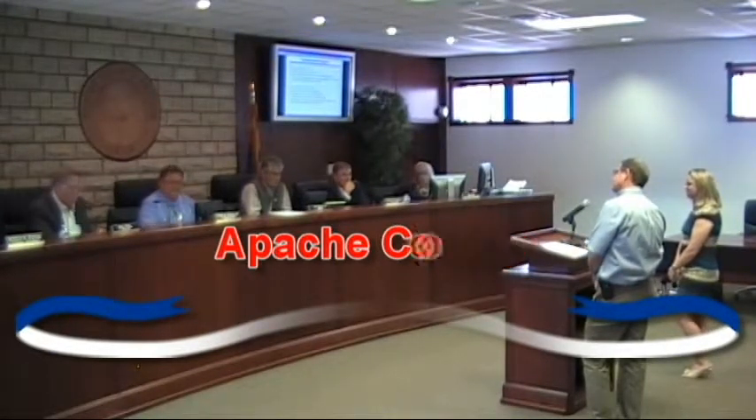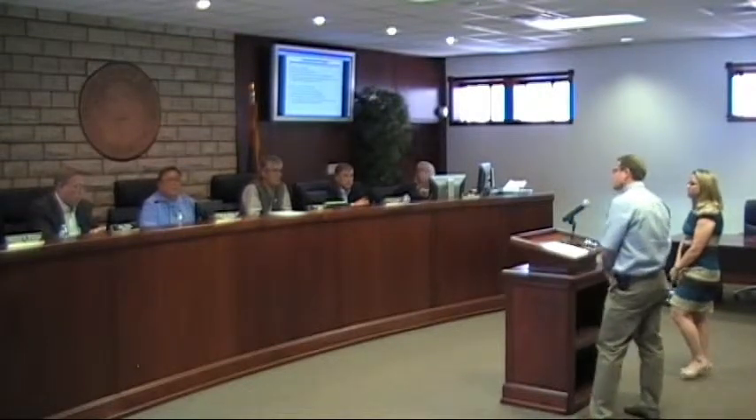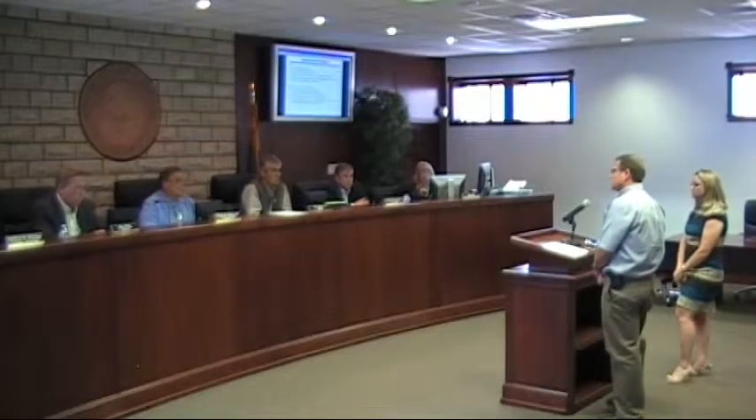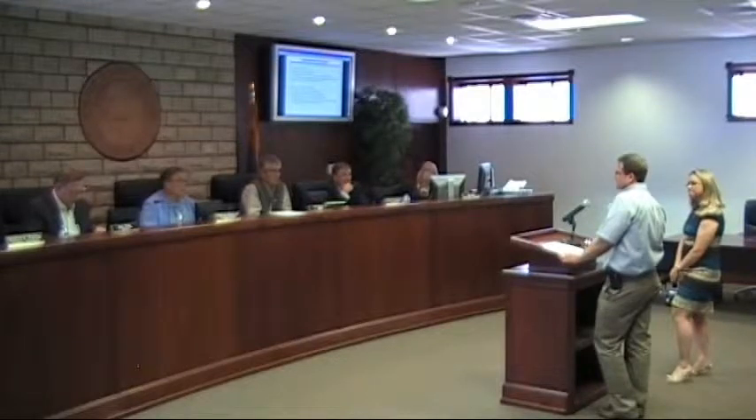I do have a couple more questions. As to facility issues — the processing unit shown on your map — I can't tell by the map whether that's actually in Arizona or New Mexico. It's in Arizona, about three to three-and-a-half miles south of Springerville. And all the piping you're showing, is that above-ground or underground? Except where it connects to the wellhead and comes into the central processing facility, all the piping in the processing facility will be above-ground.